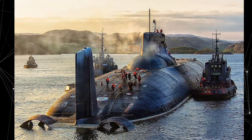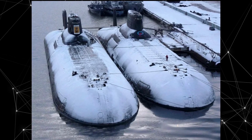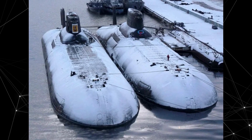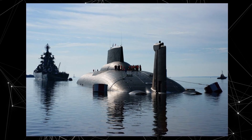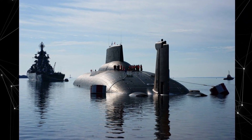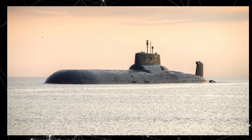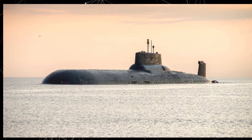Number one: the Project 941 Akula. The Project 941 Akula submarine was designed and built in the USSR during the Cold War era. It is one of the largest and most powerful submarines ever created, with enormous dimensions — a length of over 170 meters and a displacement of around 48,000 tons.